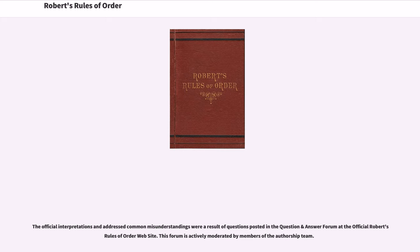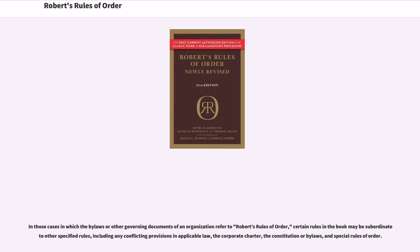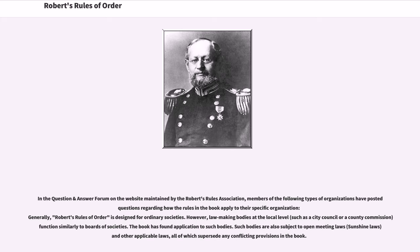The official interpretations and addressed common misunderstandings were a result of questions posted in the question and answer forum at the official Robert's Rules of Order website. This forum is actively moderated by members of the authorship team. In those cases in which the bylaws or other governing documents of an organization refer to Robert's Rules of Order, certain rules in the book may be subordinate to other specified rules, including any conflicting provisions in applicable law, the corporate charter, the constitution or bylaws, and special rules of order. Robert's Rules of Order is designed for ordinary societies. However, lawmaking bodies at the local level function similarly to boards of societies, and the book has found application to such bodies. Such bodies are also subject to open meeting laws and other applicable laws, all of which supersede any conflicting provisions in the book.